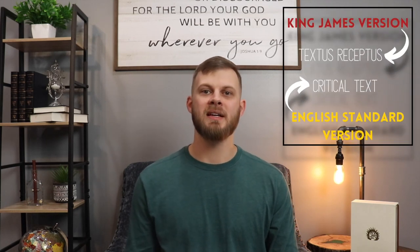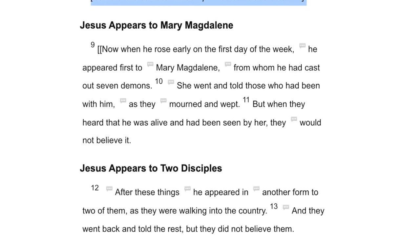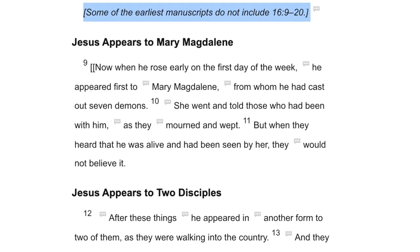The ESV is essentially an updated version of the King James Bible, but that's not to say they're without their differences. The main difference between them is their textual base. The King James uses the Textus Receptus, whereas the ESV makes use of the critical text. This is the reason why some verses from the King James are absent from the ESV, or why some verses or passages in the ESV are wrapped in brackets. For example, when we look at Mark 16, verses 9 through 20, the entire passage is double bracketed, with a disclaimer that says some of the earliest manuscripts do not include verses 9 through 20.